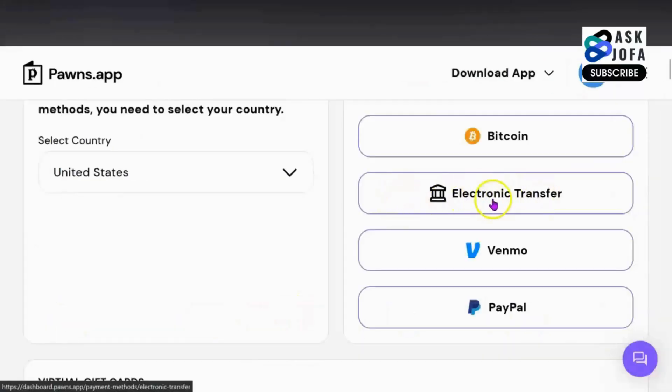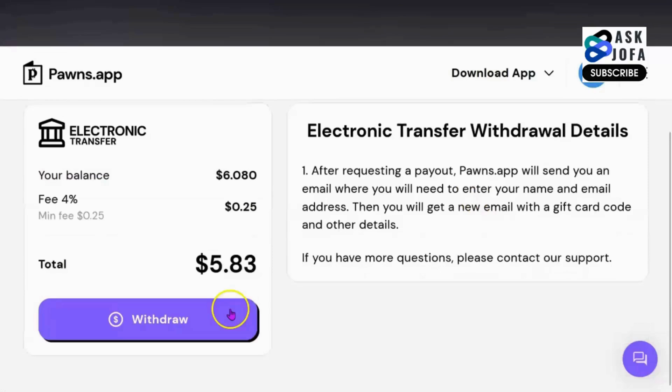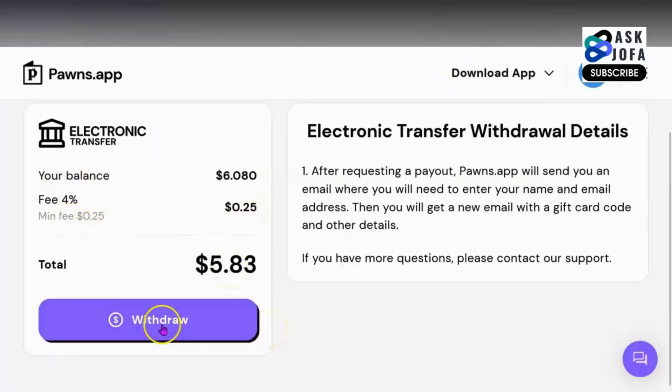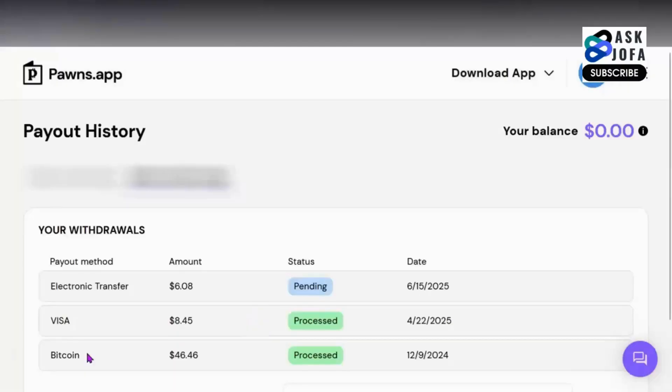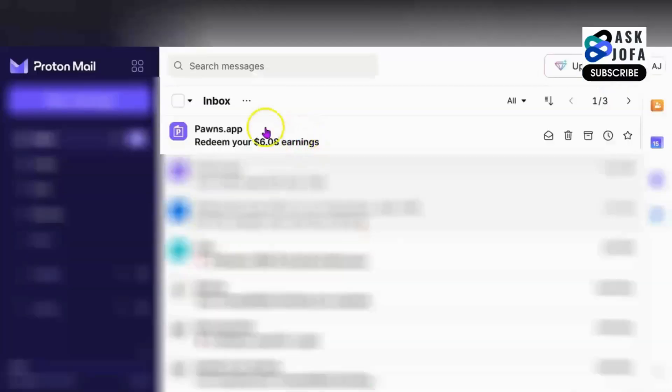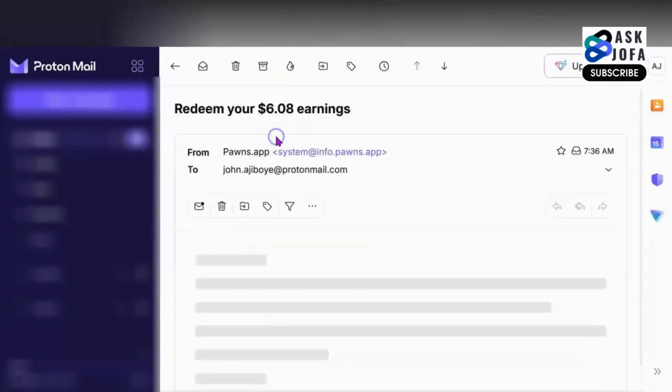To withdraw your money using your EATM virtual US bank account, you click electronic transfer. You can see why this option is great — you will be charged a minimum of 0.25% and I'll be able to have over $5 withdrawn to my account. You click withdraw. You will need to go to your email to enter the one-time passcode sent to your email. You click authenticate. You can see your withdrawal is pending. They've sent me an email: redeem your $6. You click redeem.